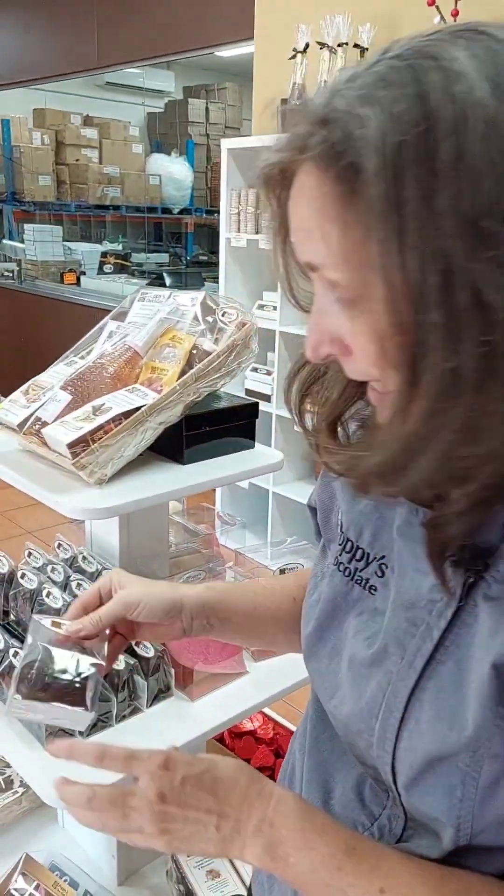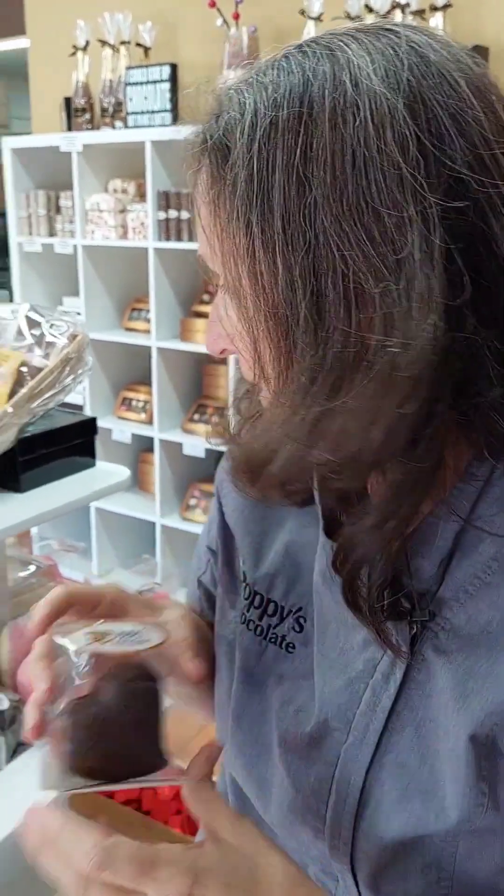Then we have a bundle of hearts — these are our smaller little love hearts. This one is dark chocolate with freeze-dried raspberry in it. Love that.